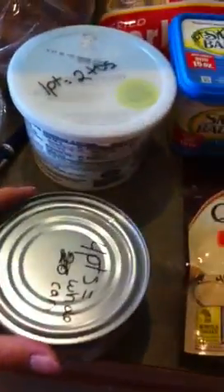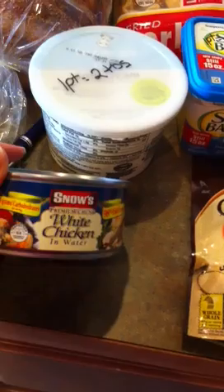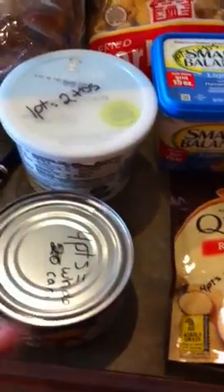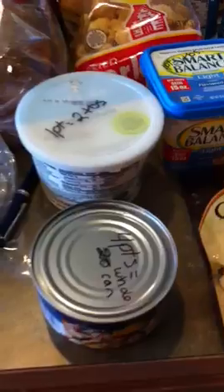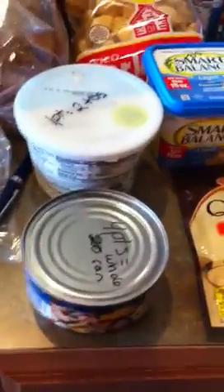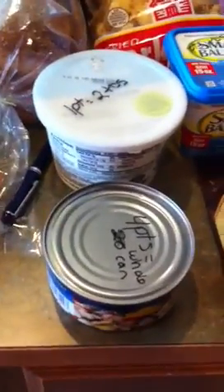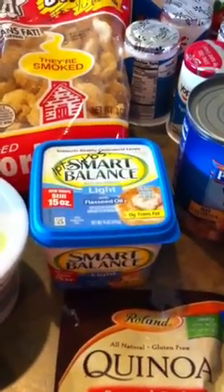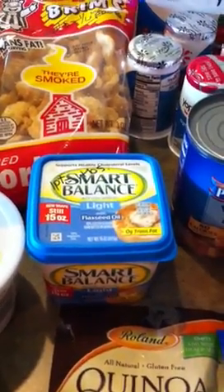I got 12 cans of the white chicken in water — the 98% fat-free kind. It's four points for the whole entire can. I'm going to make up a container of chicken salad for sandwiches this week.